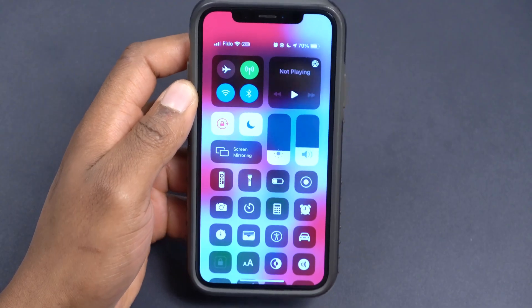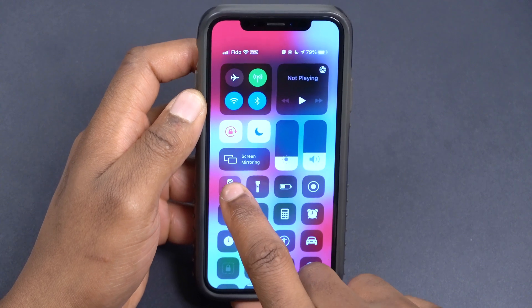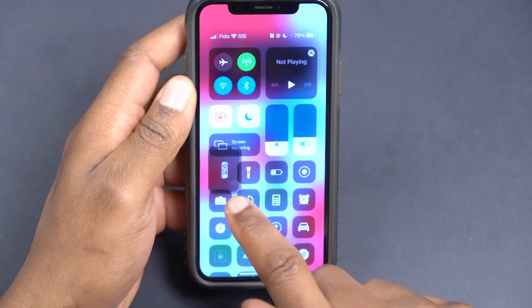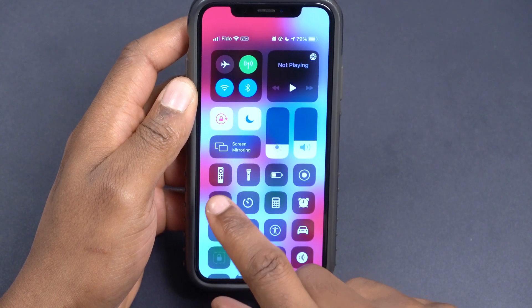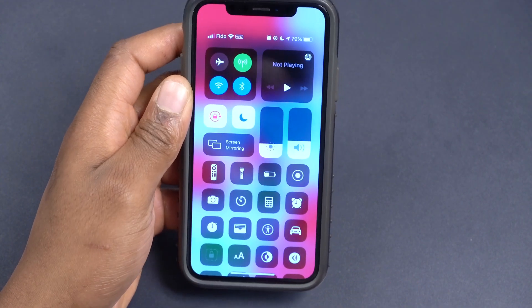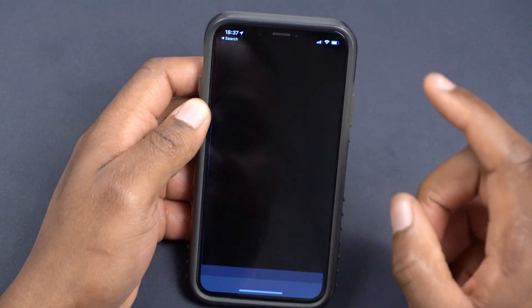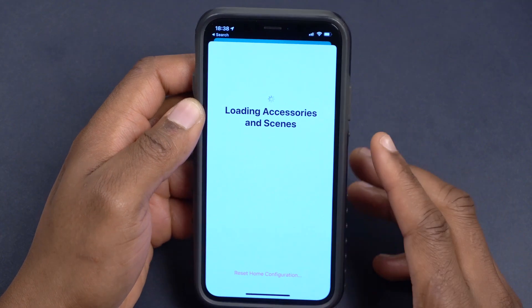The next change has to do with the new Apple TV remote that was just released. It's been updated and features the big center button, as was depicted at the recent Apple event.